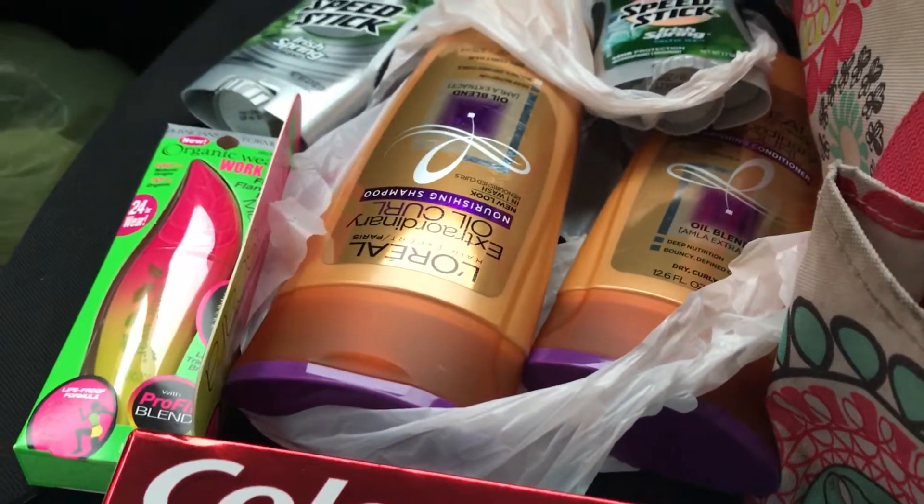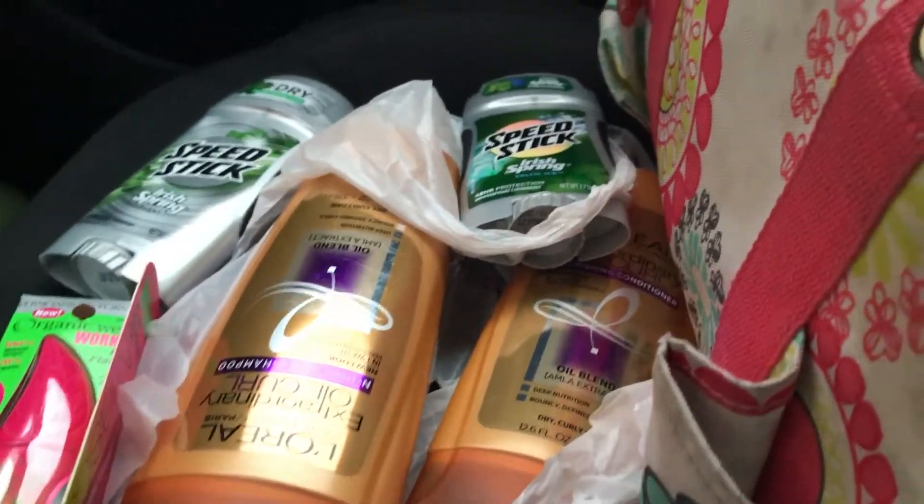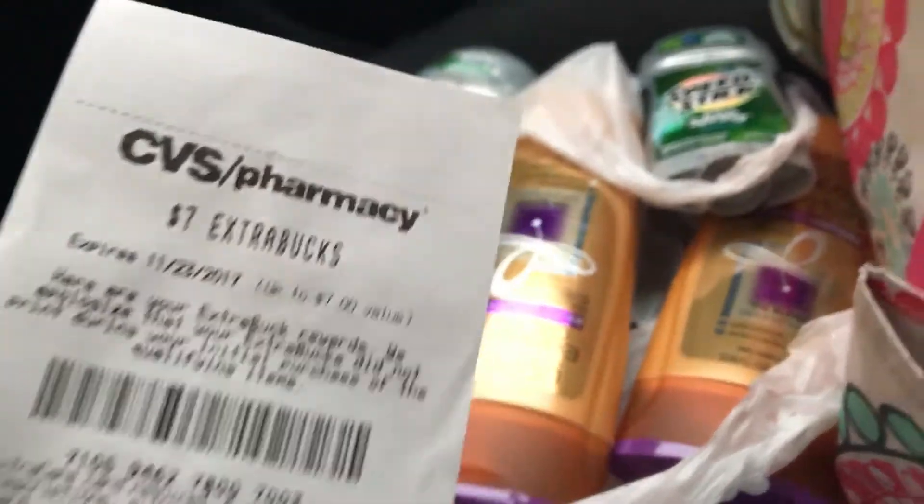The Physician's Formula is $9.99. I used a $4 off coupon making it $5.99, getting back a $7 ECB. It didn't print because I did the deal Saturday, but anyways he manually printed it.